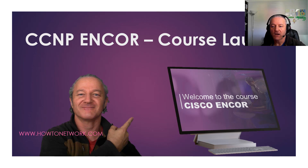Hey, it's Paul from howtonetwork.com. I just wanted to introduce you to the brand new CCNP ENCORE course that launches today as I'm recording the video. Let me just check the date — 30th of June 2020.